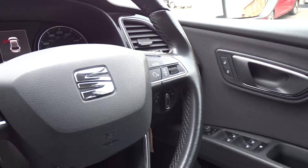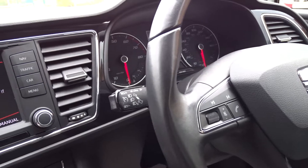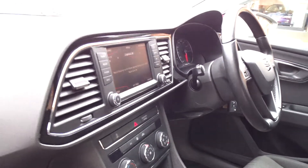It has electrically operated door mirrors and a leather multi-function steering wheel with full audio controls, Bluetooth, device connectivity, and the vehicle's onboard computer. It also features steering column mounted cruise control. In addition, the car comes with a factory-fit alarm system with interior sensors.